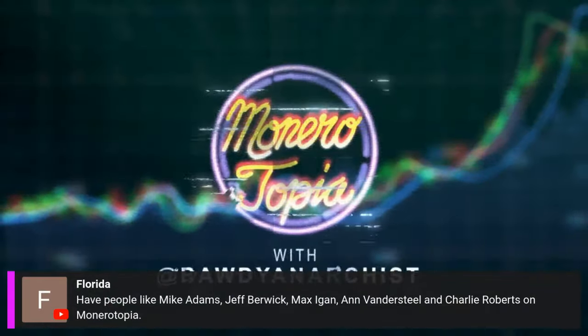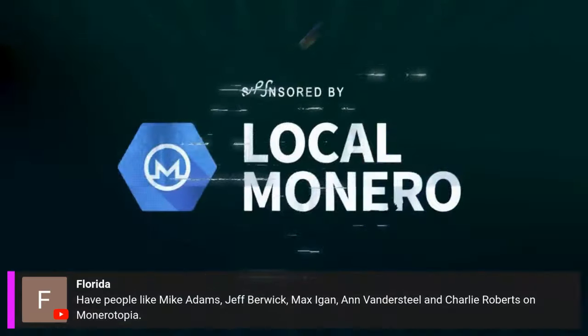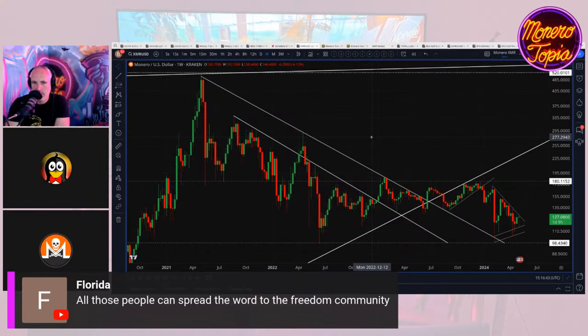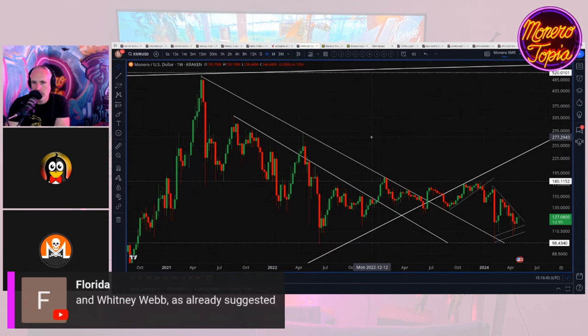The Monerotopia price report segment is sponsored by Local Monero — avoid using KYC exchanges, buy and sell Monero directly for fiat peer-to-peer. Good morning, so looking here at the Monero US dollar chart, really what we've got to talk about price today most of all is there's been some negative action overall in the market.